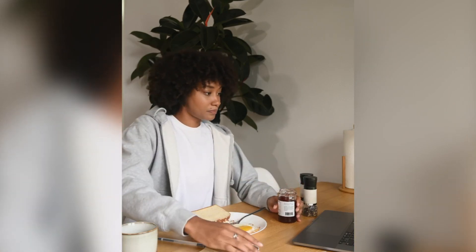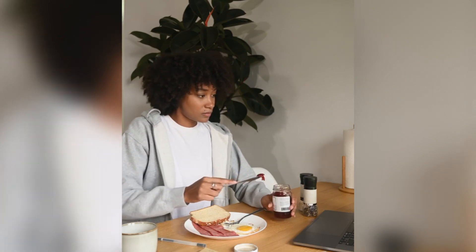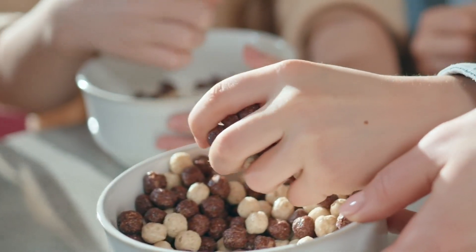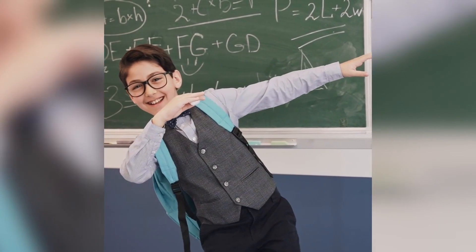Breakfast is usually a quick meal, something simple like a piece of bread with butter or jam, or a bowl of muesli. It's enough to give energy for the first few hours of school, with the emphasis on starting the day well-nourished and on time.